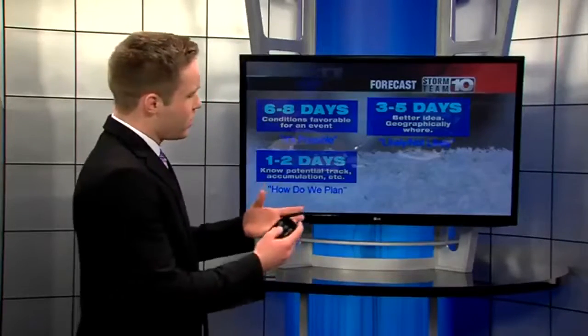From that point, we then move to the planning stage when we're one to two days out. Here, we decide how this storm will impact you, and we're trying to pinpoint an exact time.